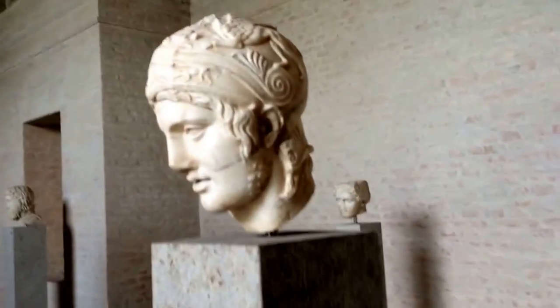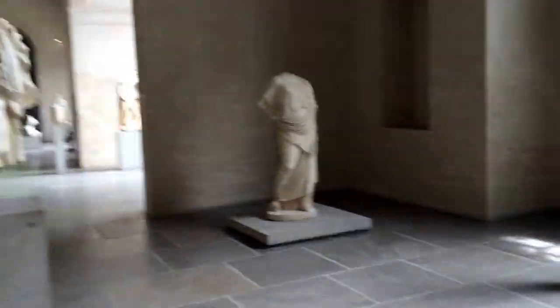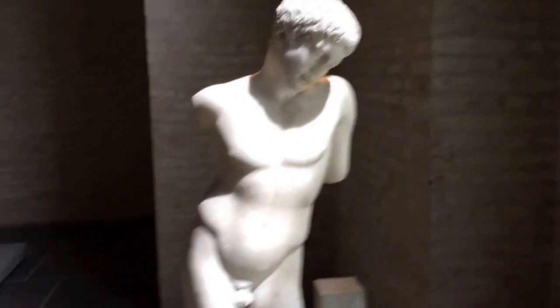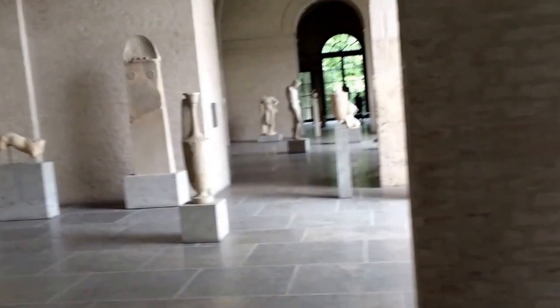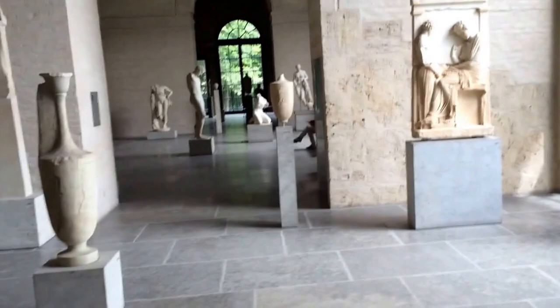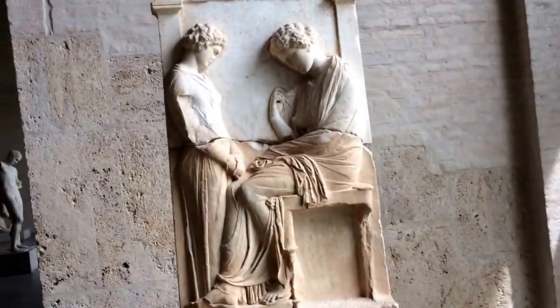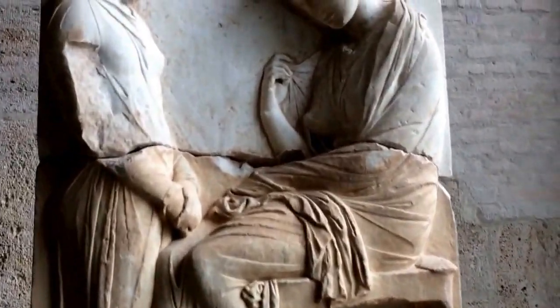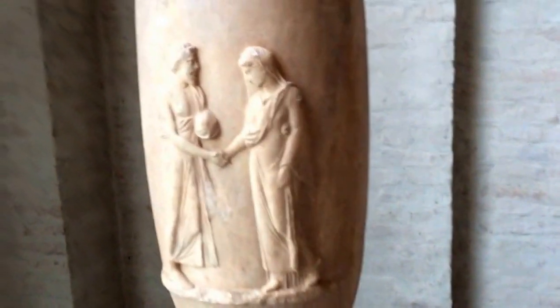This is the head of Ares, the ancient Greek god of war. This guy is known as the king. Notice how well the ancients actually captured the human form. A lot of the statuary actually comes from time periods where people passed on. This, for example, is a funerary relief where the woman is greeted by another woman — it's actually a work of great artistic beauty. These were mostly Greek grave markers.